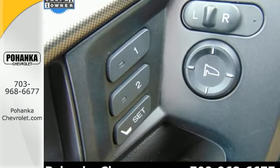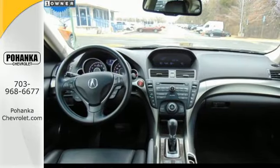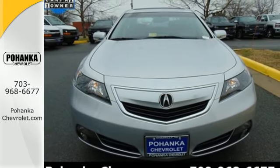The V6 engine provides both power and decent fuel economy while the HID headlights help illuminate the way. Other high-tech features include Bluetooth wireless, climate control and an information center.